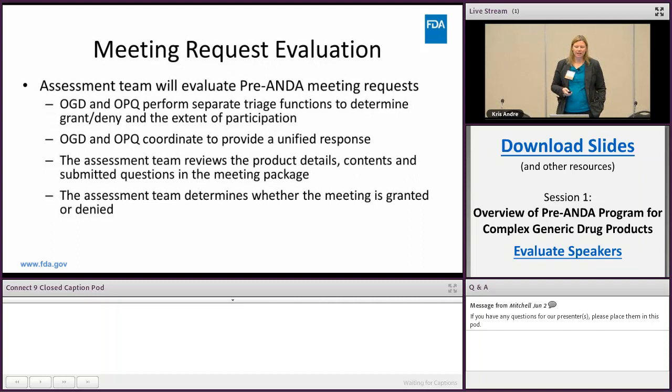Then it goes into the evaluation stage where the assessment team — one from OGD and one from OPQ — perform separate curation functions but also work together, deciding the extent of participation of the different offices. We coordinate to provide a unified response. The assessment team reviews the product details, contents, and submitted questions in the meeting package, then determines whether the meeting is granted or denied.